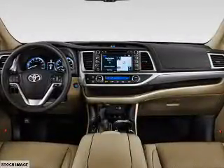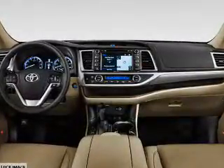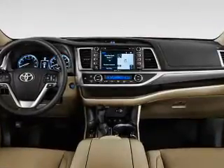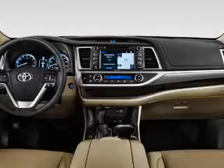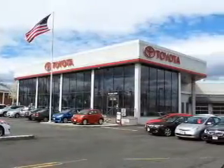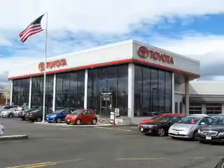Inside you'll find third-row seats, Bluetooth connectivity, digital radio, Sirius XM satellite radio, auxiliary input, steering wheel controls, push-button start, automatic climate control, a backup camera, and curtain head airbags.